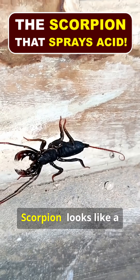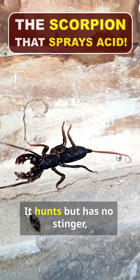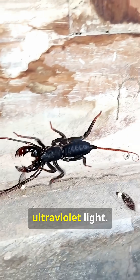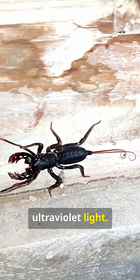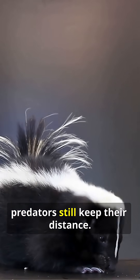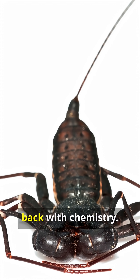The Vinegaroon, or Whip Scorpion, looks like a scorpion but has no venom. It hunts but has no stinger and it glows blue under ultraviolet light. However, despite having no poison or stinger, predators still keep their distance because this creature fights back with chemistry.